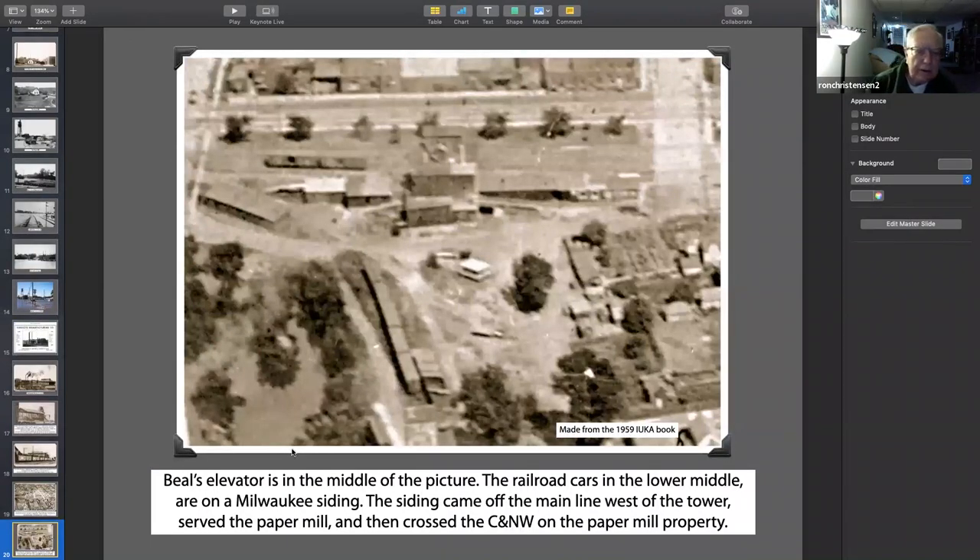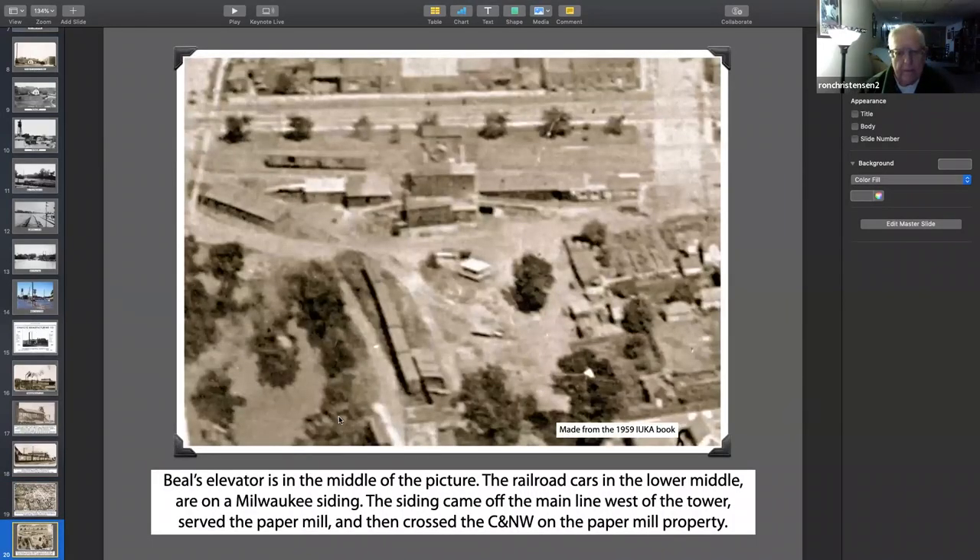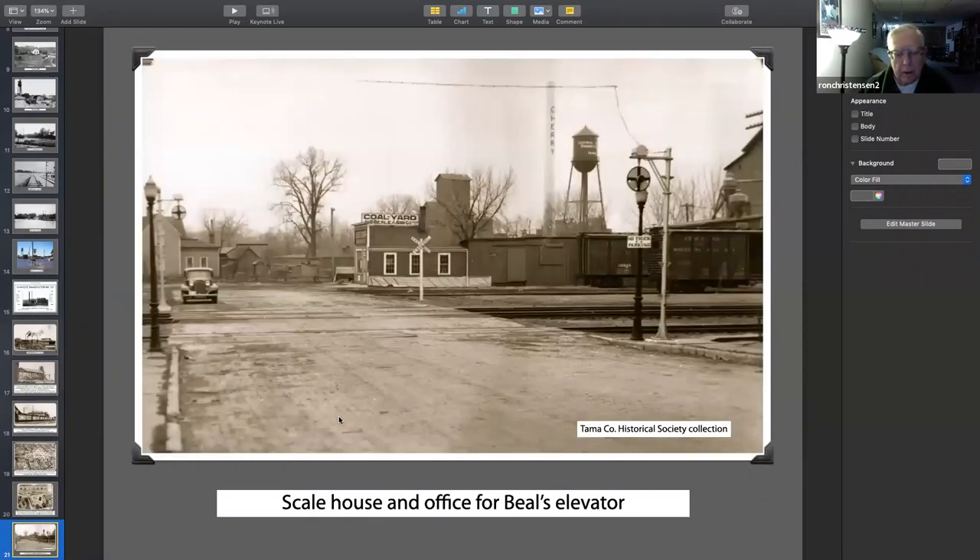That's the best picture I could come up with of the elevator. Beale had an elevator on the Northwestern — he rented or leased it from him. But he also had an elevator on the Milwaukee. It's a little hard to find in here because I don't have quite the full picture. It's another one of just the scale house. And all of these buildings here behind the boxcar — those are all coal sheds. But the elevator business was big and coal at that time.